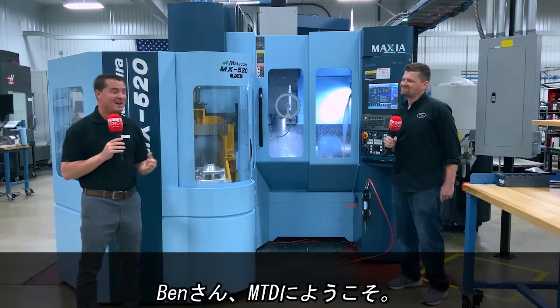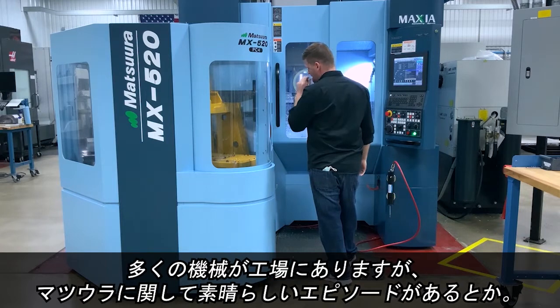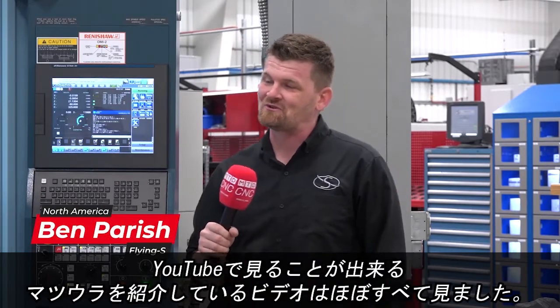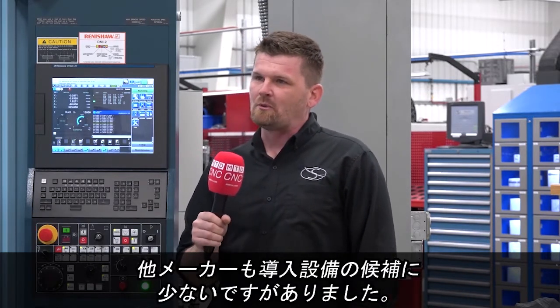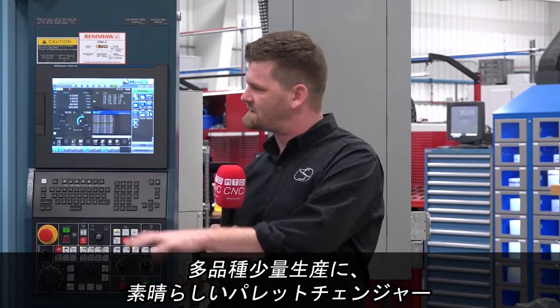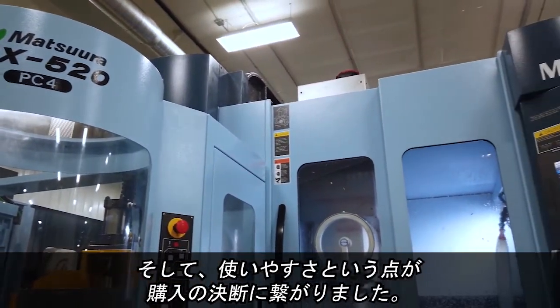Today I get to learn a bit more from Ben. Ben, welcome to MTD. We've seen several of your MTD videos and basically anything we could glean off YouTube and the internet for learning about Matsura. It was on a very short list with a couple of other machine manufacturer competitors, but ultimately we went with Matsura because they stick with what they're good at — this high mix, low volume, awesome palletized system. The accuracy of the machine, the smoothness of motion, and the ease of use really led us to make the decision to buy Matsura.